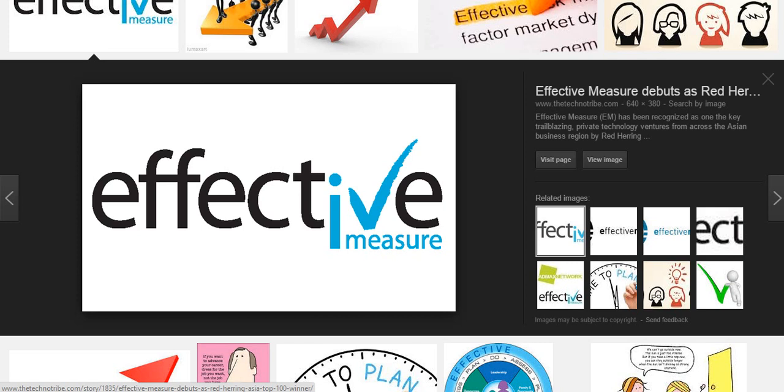Ladies and gentlemen, fight fans all around the world, let's talk some boxing. First and foremost, I want you to look at that word in front of you and repeat it for me. The word is effective. I'm going to talk about scoring a pro fight in boxing.